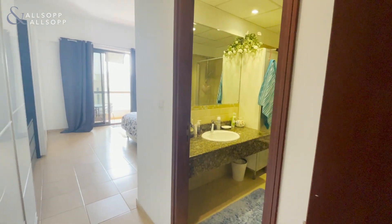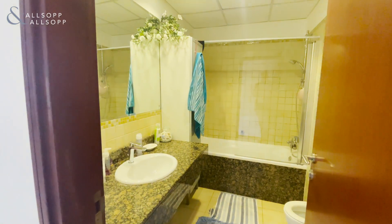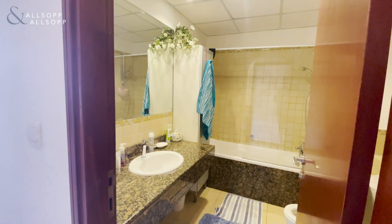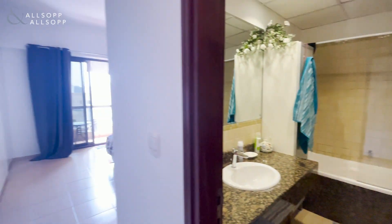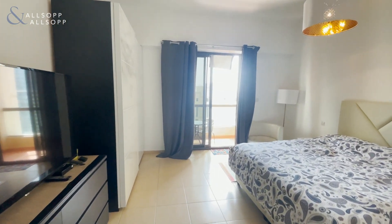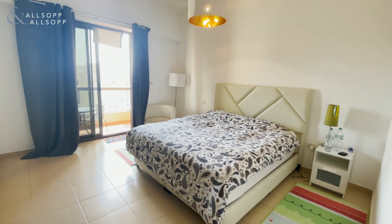First of all, coming into the bedroom — as you can see you have a lovely bathroom in here. Good size, with a sink, shower and bath. Then coming back out you have this lovely airy bedroom with sliding door and balcony. Again, a very good size.